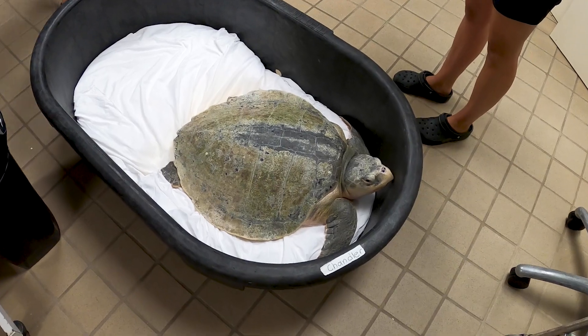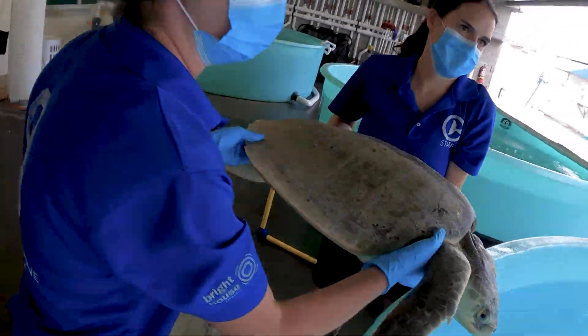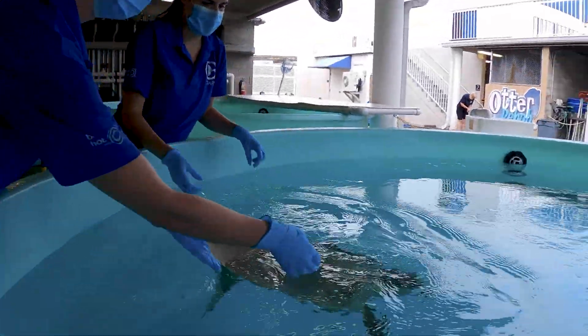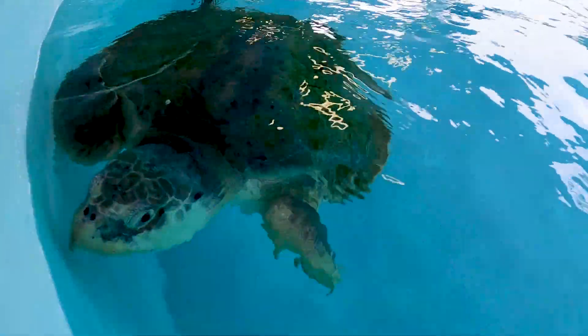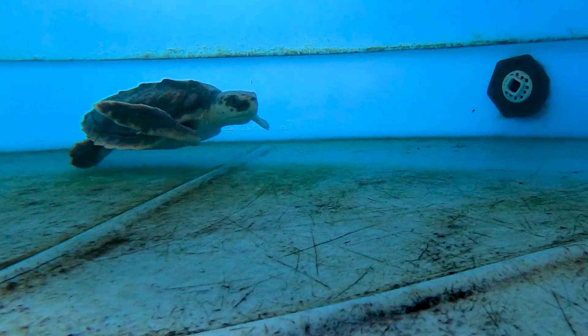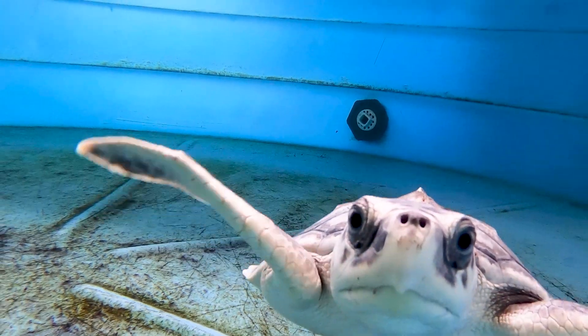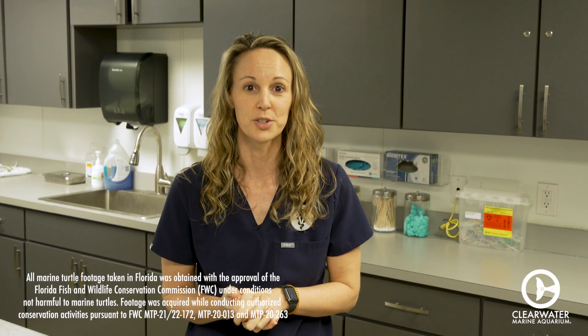Currently we do have sea turtles in rehab right now that have been exposed to red tide, and they are recovering very nicely. It takes about 24 to 72 hours depending on the level of toxin they've been exposed to for those symptoms to resolve, but once they work the toxin out of their bodies they do very, very well. We're very pleased and hope they will be returning to the wild very soon.